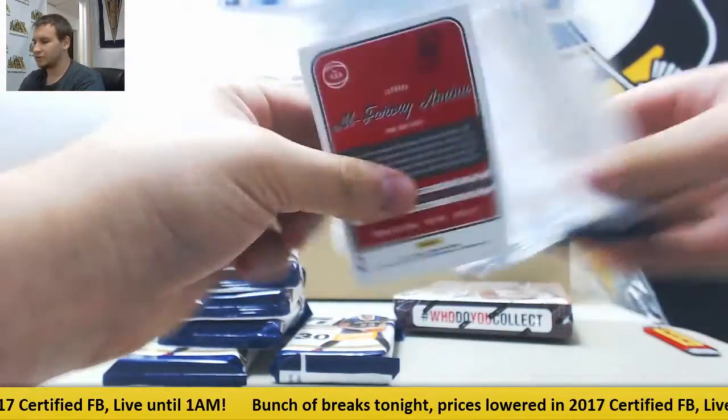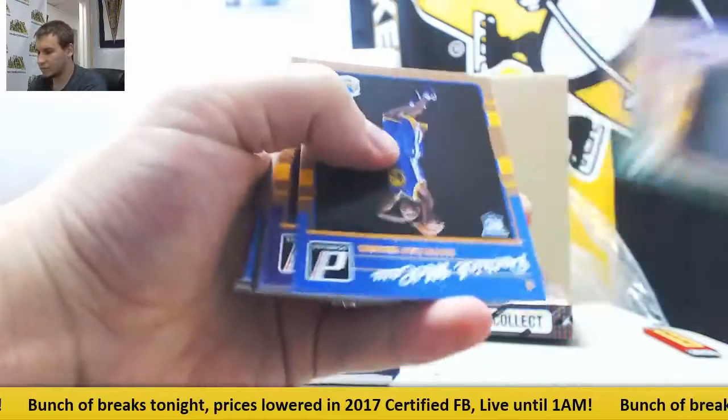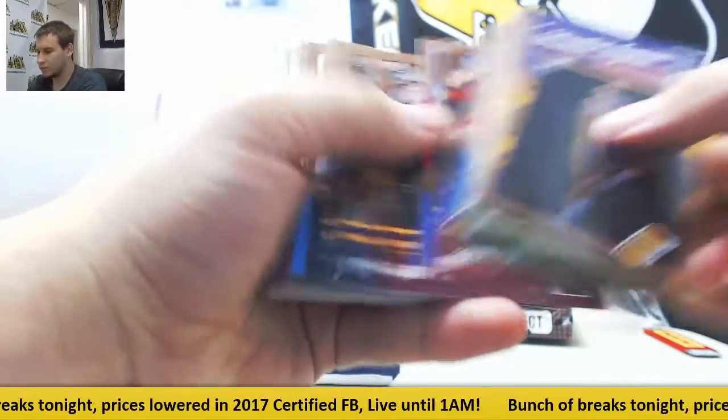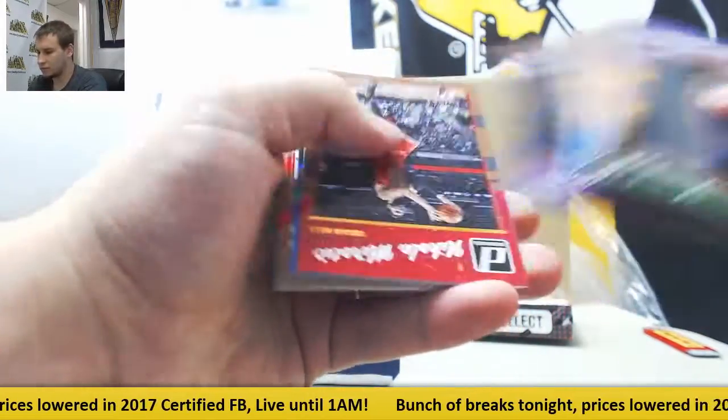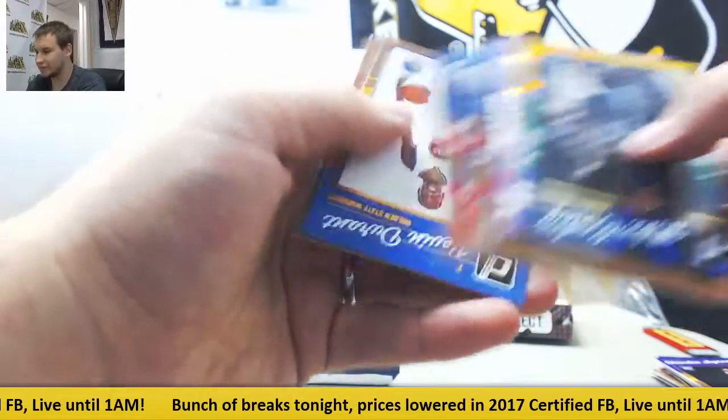Pack number seven — Brandon Ingram rookie. Rookies and base. Mike Conley, Magic Johnson, and other bases.